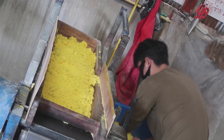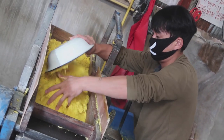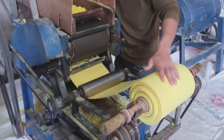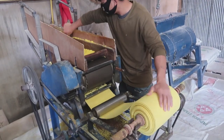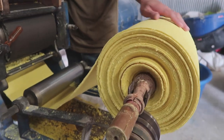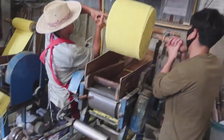Then it goes over to this machine which takes the powder and forms it into sheets. It rolls like paper towels — this machine makes paper towels out of flour and egg. There we go. Big yellow paper towels.